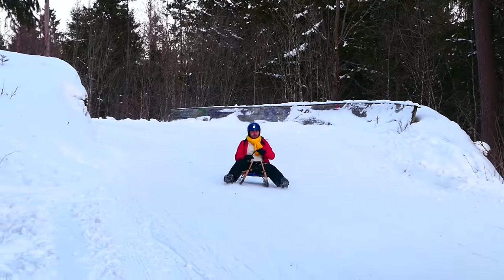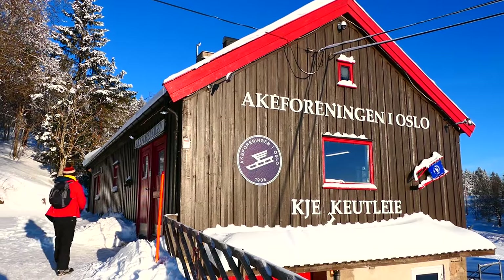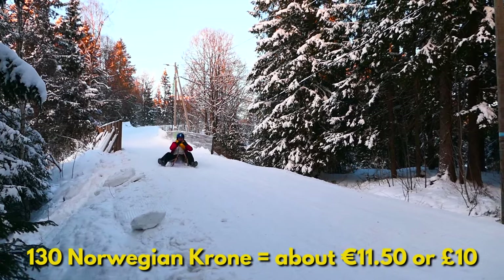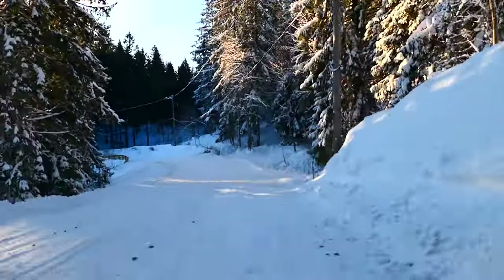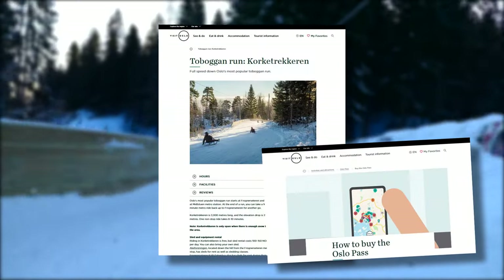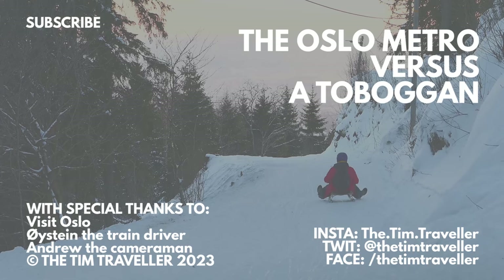If you'd like to try and race the Oslo Metro on a toboggan, you'll need a 24-hour ticket for the Metro and some sort of toboggan. I paid 130 krona to hire a sled from Acker Foreningen, and if you're as good at tobogganing as I am, you'll be pleased to know that price includes a crash helmet. You'll find all the details on VisitOslo.com, and if you have the Oslo Pass, public transport is included. A big thank you to Visit Oslo for letting me make this video. Thank you all for watching, and I'll see you soon.